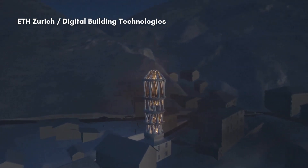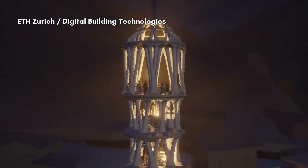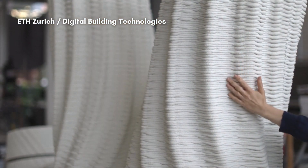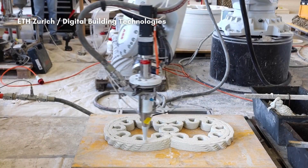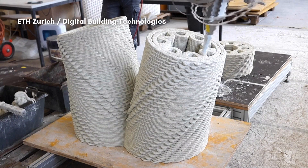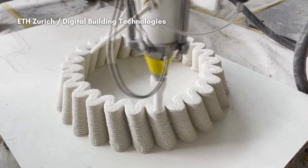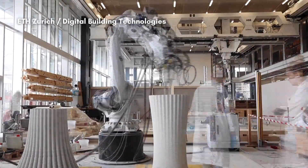The structure, built without traditional formwork, features 32 sculptured concrete columns created through robotic additive manufacturing — or 3D-printing. A novel concrete mixture and a new reinforcement method, developed by ETH researchers, enable the tower's load-bearing capacity. The design, resembling an ornate layered cake, pays homage to the region's history of confectioners.